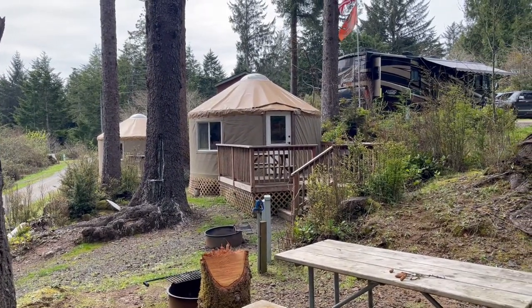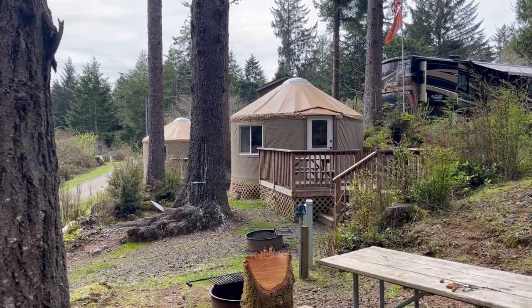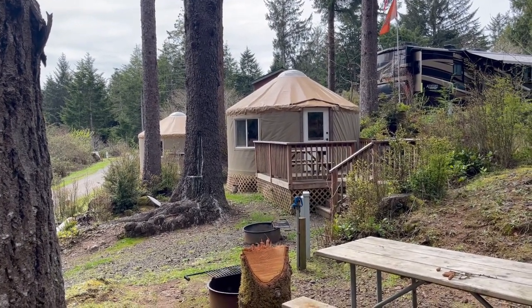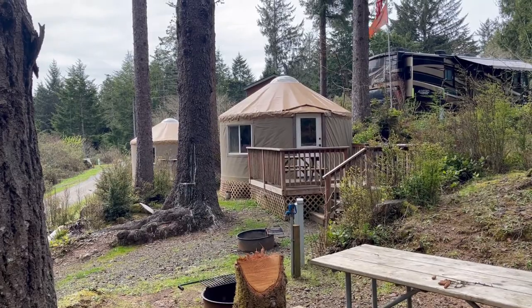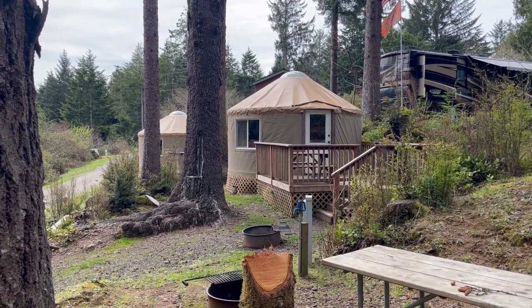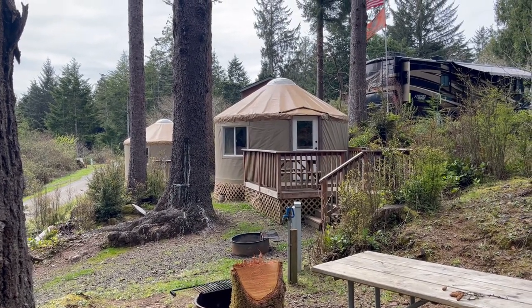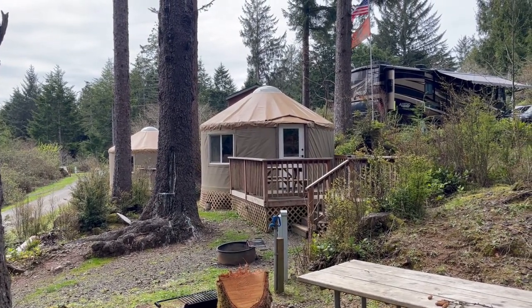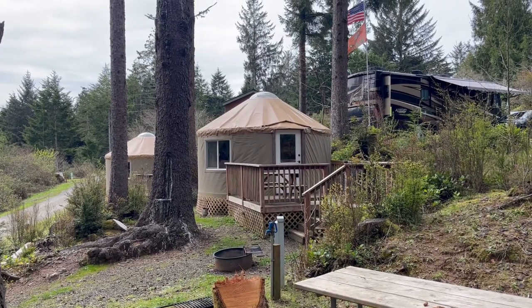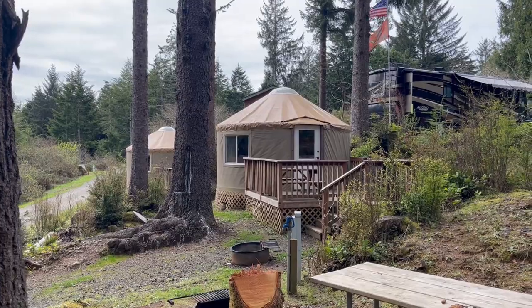Up in the C-section overlooking the park are the yurts and cabins - there are a couple yurts. They look cute; I haven't been in one yet, but that would be awesome to try one for a couple nights and enjoy the quiet and the nature that South Jetty has to offer.